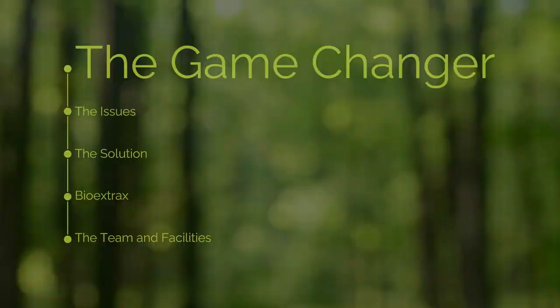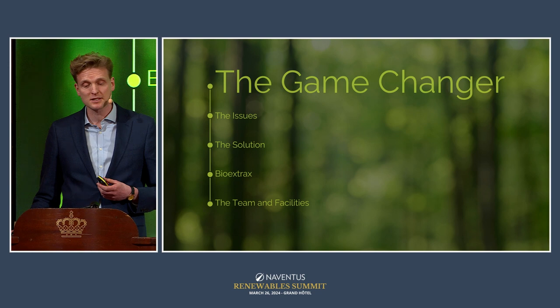My name is Edward, and this is what I'm going to do today. I'm going to start by talking about what I call the game-changer — one of the biggest innovations for humankind over the last couple of hundred years. And believe it or not, it's not one of Bio Extracts' technologies.